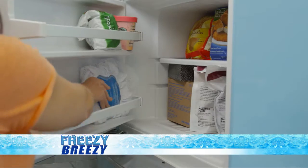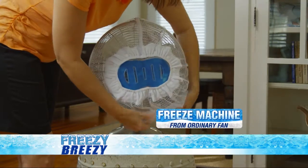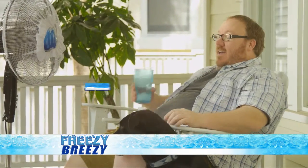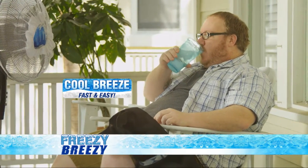Introducing the Freezy Breezy — the amazing cooling solution that transforms your ordinary fan into a freeze machine. So now there's a better way to get a cool breeze both night and day.